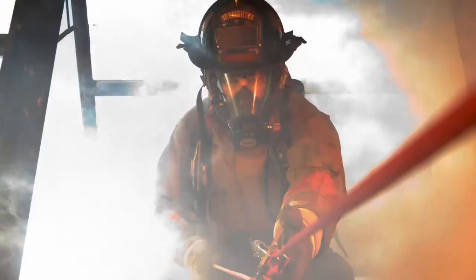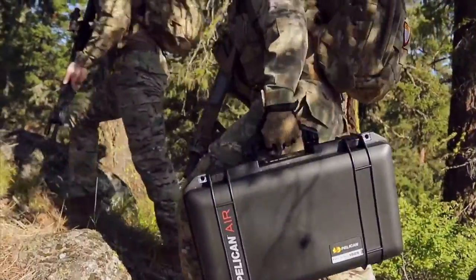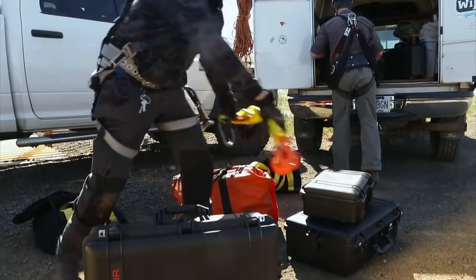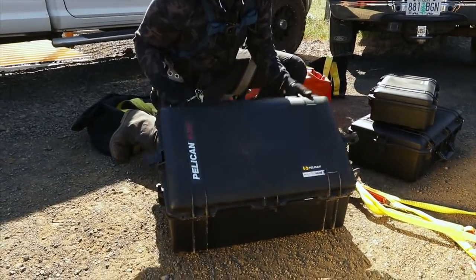Whether it's law enforcement, or firefighting, military, or any number of intense industrial professions, serious pros know their success relies on keeping their equipment safe, and they rely on Pelican.